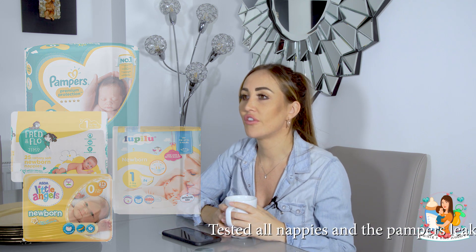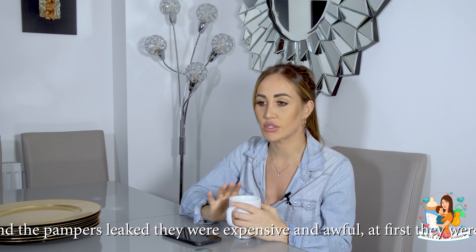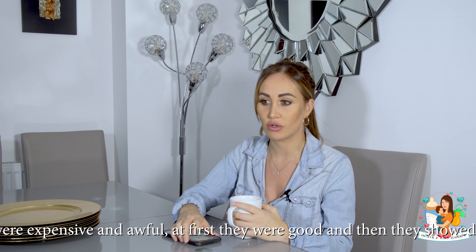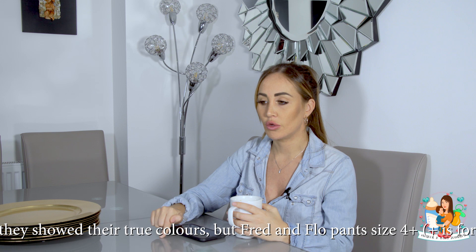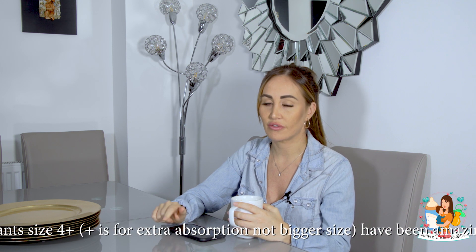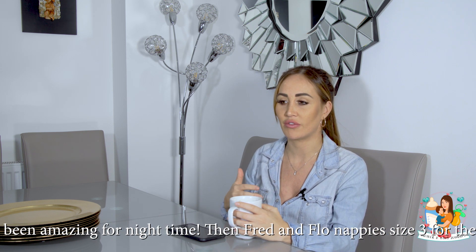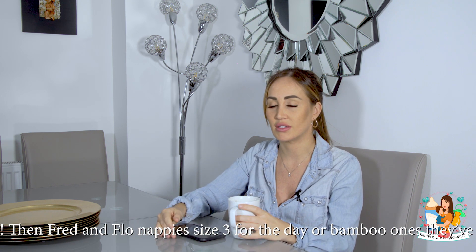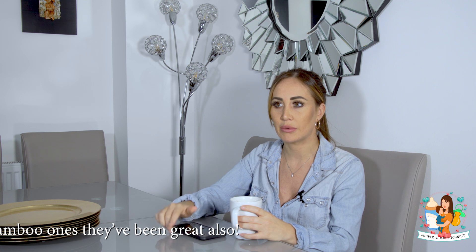Nappies - wow, you need a load of nappies, stock up. For the first two sizes, size one and size two, I used Aldi nappies - they were amazing, no leaks, really good and affordable. A lot of people also said Little Angels, Sainsbury's own, and Fred and Flo from Tesco's are good. I've just started moving to size three with Fred and Flo and they're going really well so far. I've used the Pampers Dry Pants for night - they've been a godsend because they move with the tummy rather than leaving a gap where the tapes are, which was causing leaks and waking him up at night.